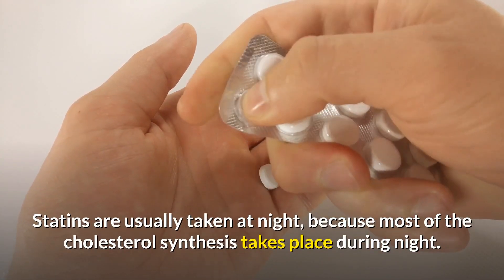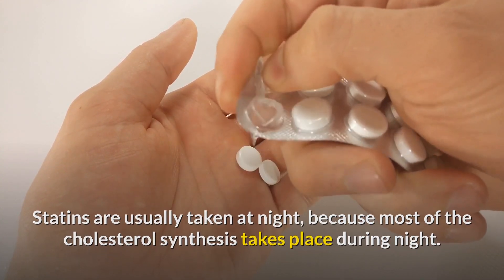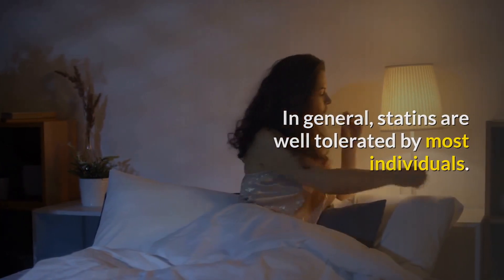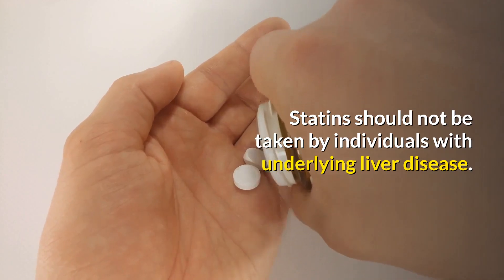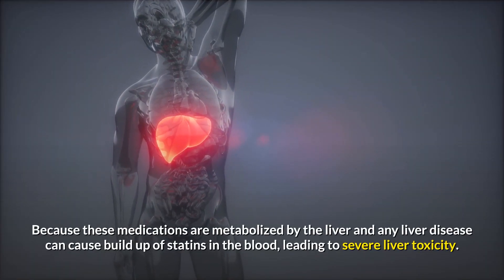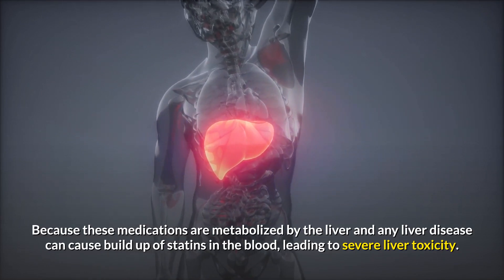Statins are usually taken at night, because most of the cholesterol synthesis takes place during the night. In general, statins are well tolerated by most individuals. However, statins should not be taken by individuals with underlying liver disease, because these medications are metabolized by the liver and any liver disease can cause a buildup of statins in the blood.